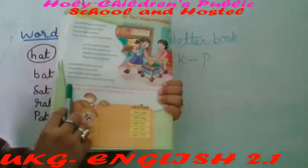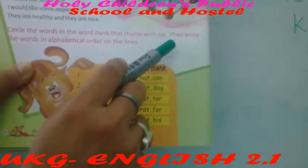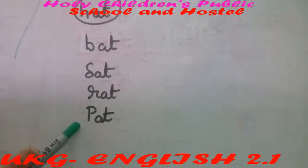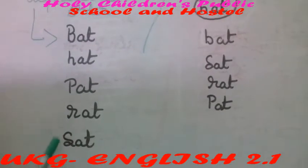Now here is a question: you have to circle the word in the word bank that rhymes with cat. The words are: hat, bat, sat, rat, pat. Now write them in alphabetical order: bat, hat, pat, rat, sat.